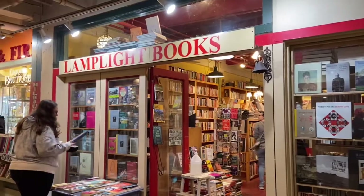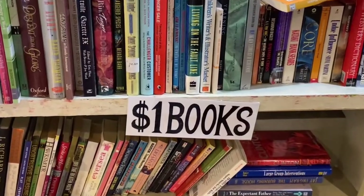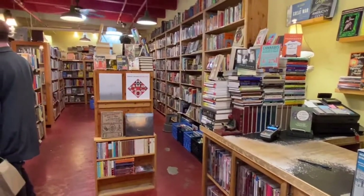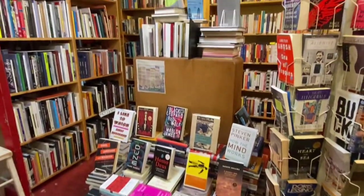First stop is Lamplight Books and of course we get started with the one dollar book cart. This store is only one room but it's absolutely filled with books and they have a great selection.